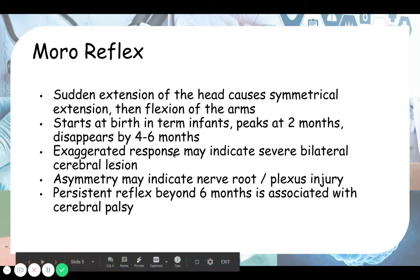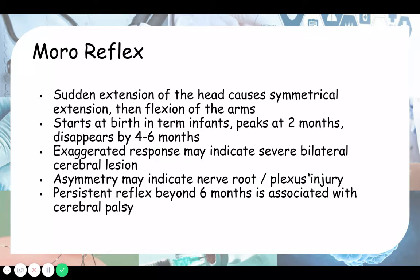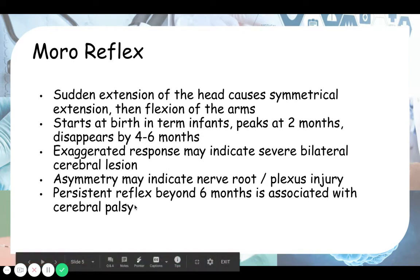The same applies to children. If you have severe bilateral cerebral lesion — damage to the brain on both sides — you have an exacerbated Moro reflex response. And if the Moro reflex is persistent beyond six months, it is associated with cerebral palsy.